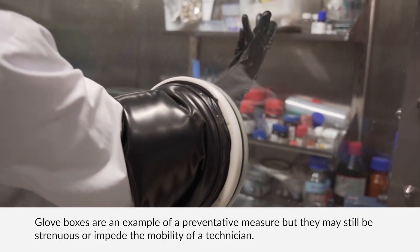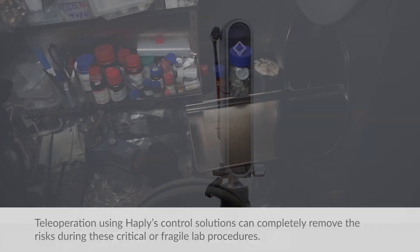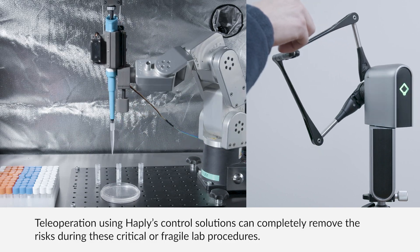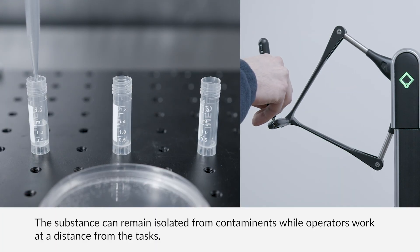Gloveboxes are an example of a preventative measure, but they may still be strenuous or impede the mobility of a technician. Teleoperation using Hapley's control solutions can completely remove the risks during these critical or fragile lab procedures. The substance can remain isolated from contaminants while operators work at a distance from the tasks.